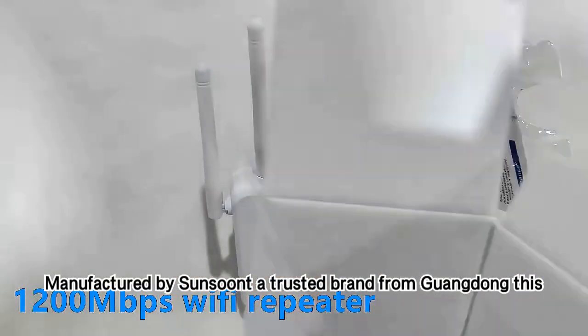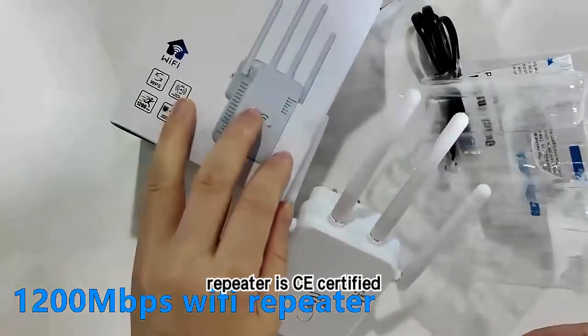Manufactured by Sunsunt, a trusted brand from Guindum, this repeater is CE-certified.